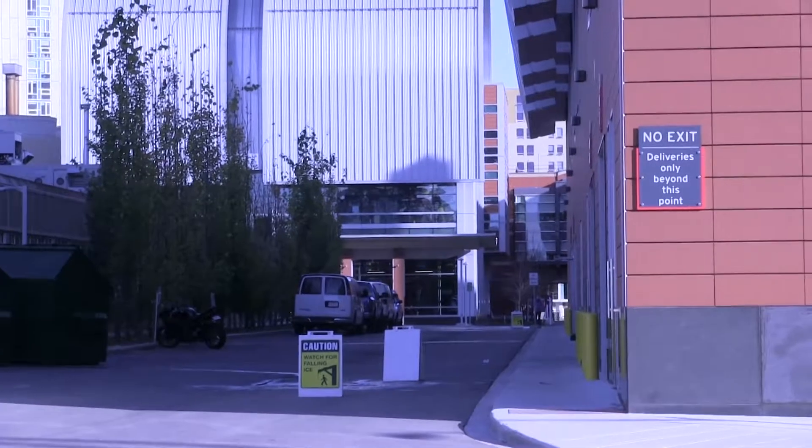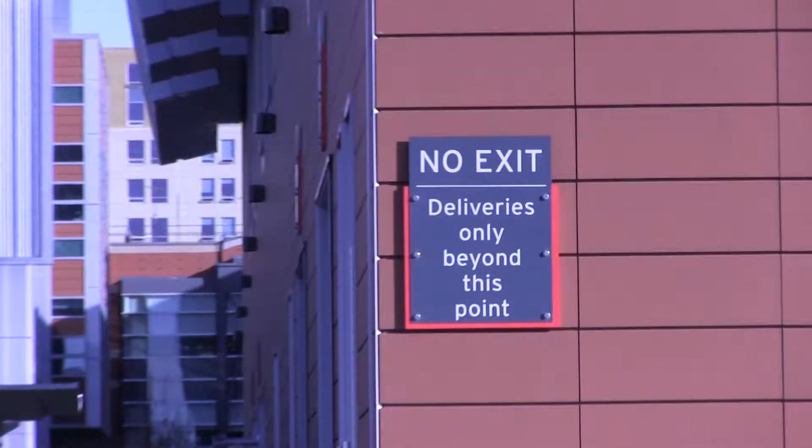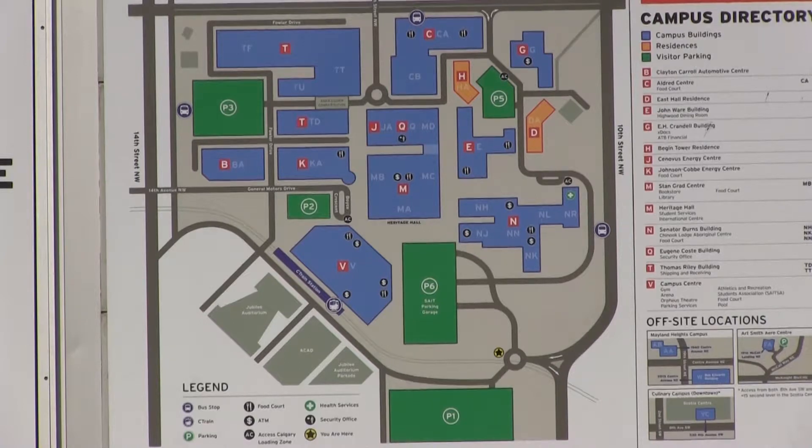In some places, not only can you not park, you can't even drive. The first thing to note is that there are a number of parking lots as indicated on this map in green boxes, numbers P1 to P6.